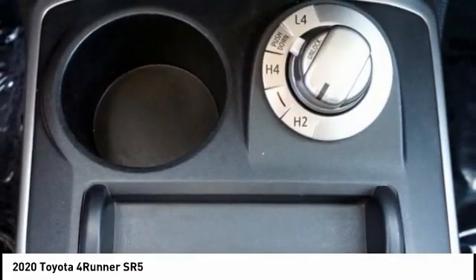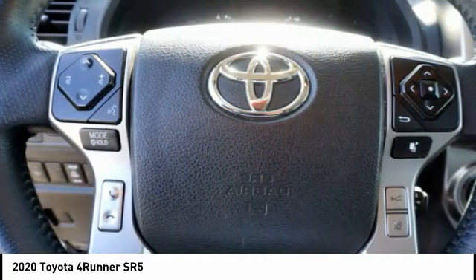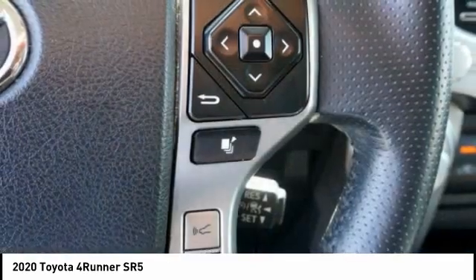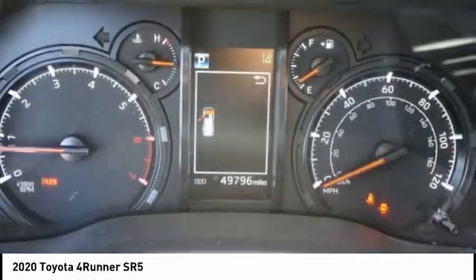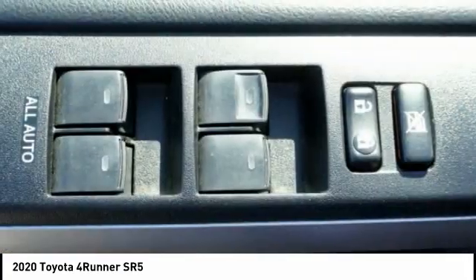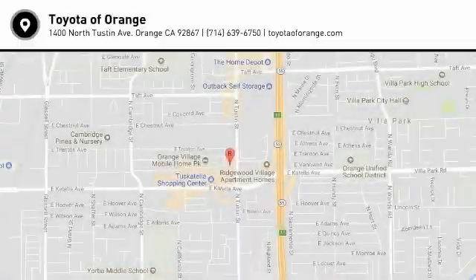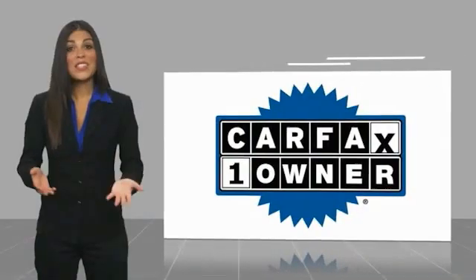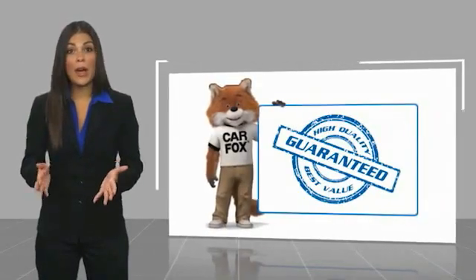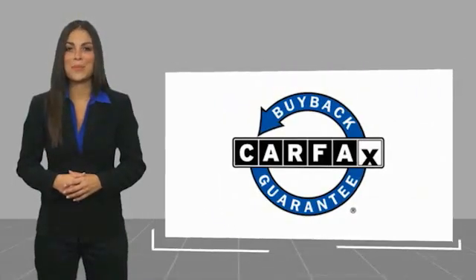This beauty is sure to make you the talk of the neighborhood, so call or drop in for a test drive today. This is a one owner vehicle with a Carfax vehicle history report. Be sure to find a complimentary copy of this report online or contact the dealership. This vehicle qualifies for the Carfax buyback guarantee.